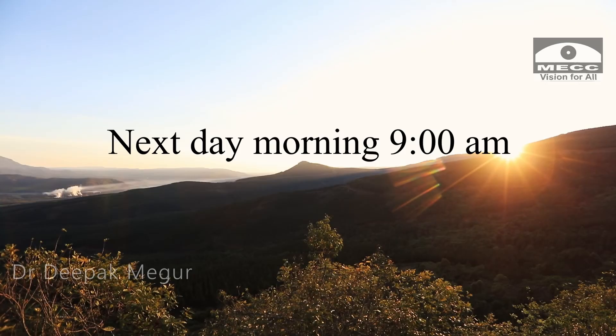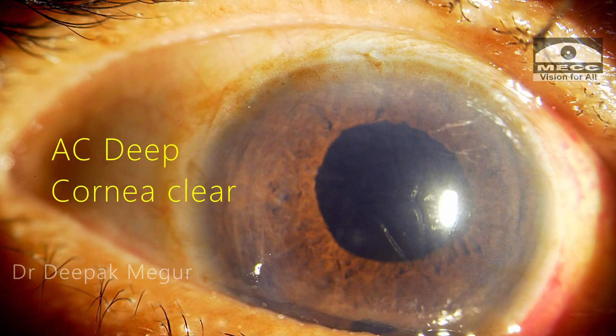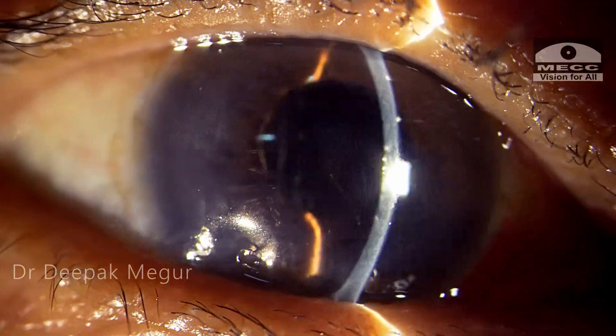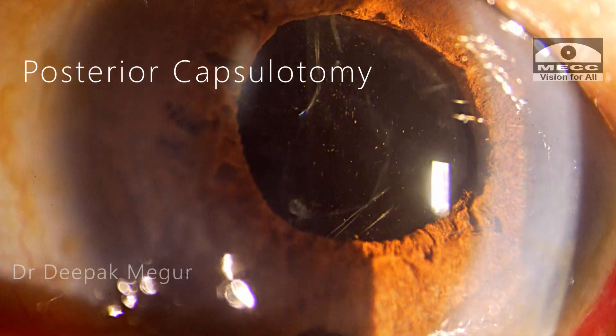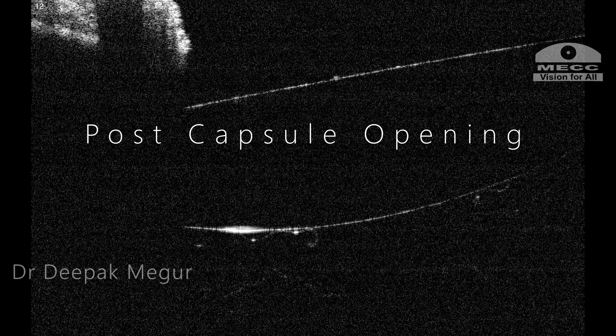The next morning at 9 a.m., the first thing I asked was whether she had slept well. The attendants were very happy to say that for the first time in three days she had slept well. On examination, I was greatly relieved — the chamber was deep, the cornea was clear, the pupil was well dilated, and intraocular pressure was 6 mmHg. The laser capsulotomy and hyaloidotomy had worked to relieve the malignant glaucoma. I captured the capsulotomy on slit lamp and attempted to document the hyaloid rupture through OCT.